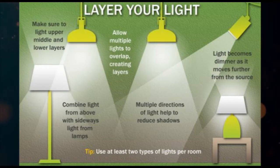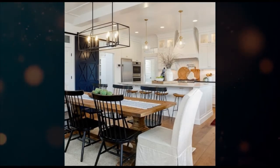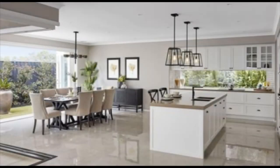Number two: layer the lighting. Use lighting with different layers to create ambience and more interest in the space. For instance, you can use some pendant lights above the breakfast counter, some profile lights in the kitchen, and a beautiful chandelier above the dining table. This will bring that wow factor to that area.